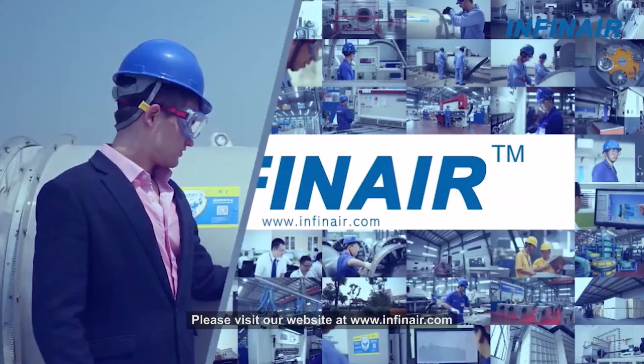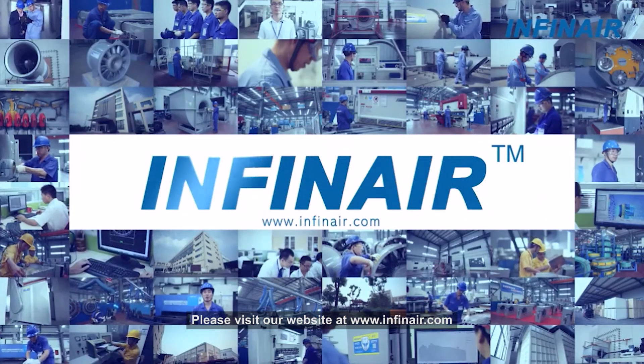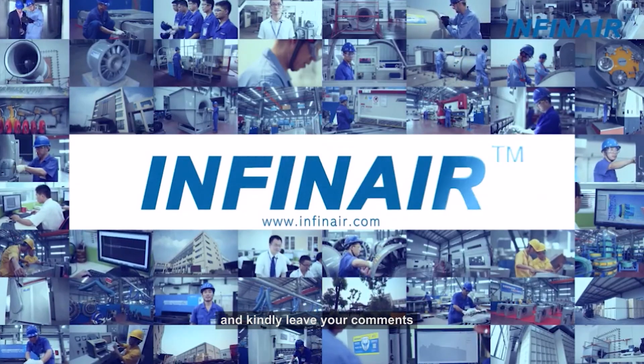Want to know more? Please visit our website at www.infinair.com and kindly leave your comments.